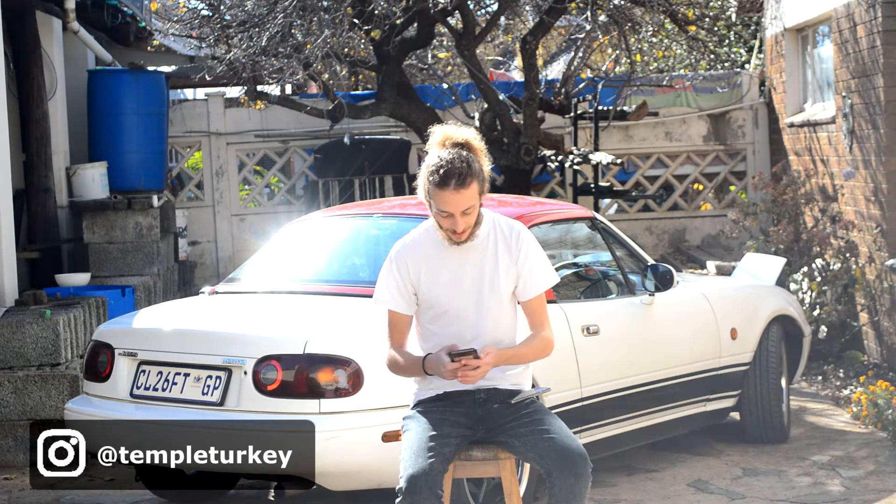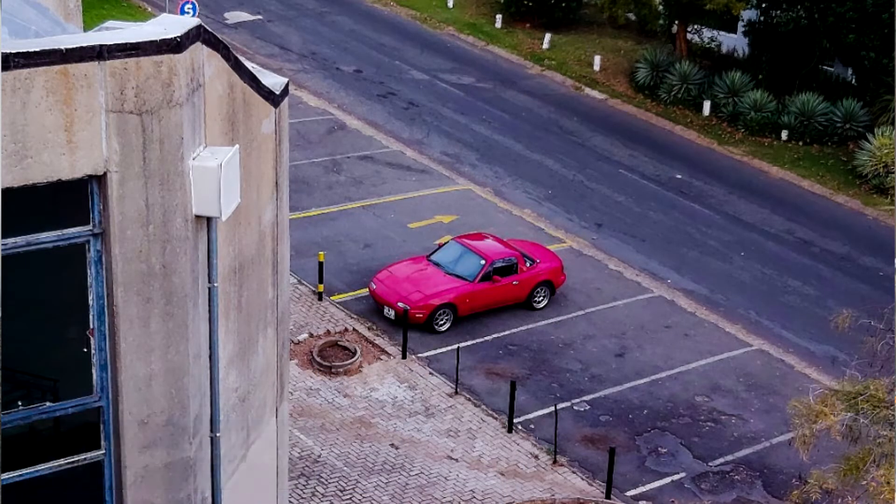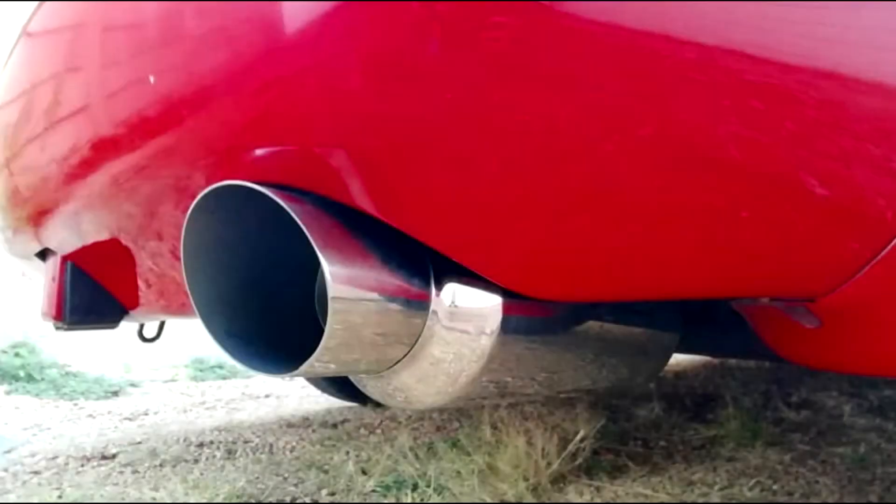Moving on — because I feel really bad about ragging on Daniel's car — we have Temple Turkey. Love the name. He's got a 92 Mazda MX-5, a year after mine. It's a pretty stock setup still: he's got a Power Flow decatted exhaust, Eli Performance cold air flat pad filter, and EBC Green Stuff brake pads which still need to be fitted.